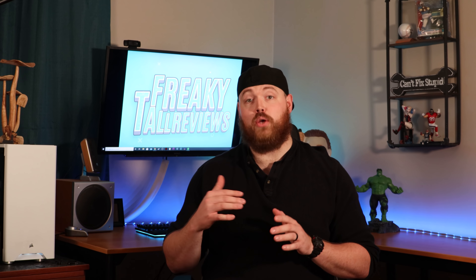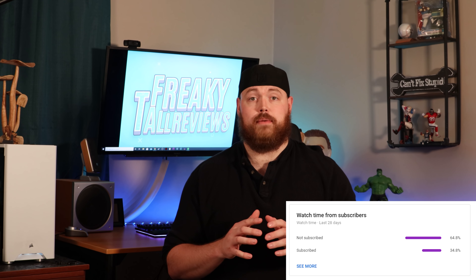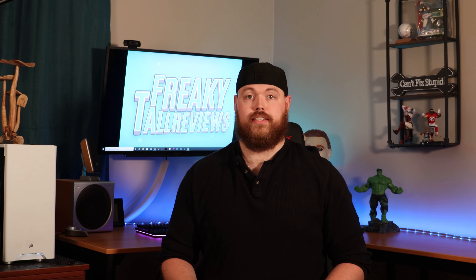Before we get started on the review for the chair, one thing I've noticed is that most of the people that view my content are not actually subscribers. I would love if you would just take a moment to subscribe, like this video, and click the notification icon so you know whenever I come out with new content.